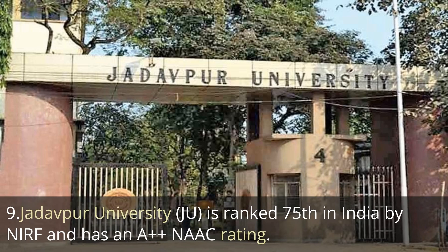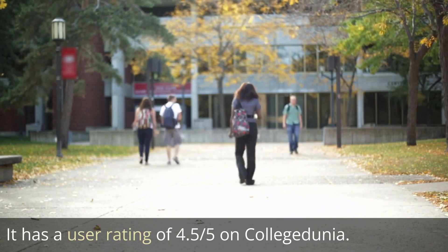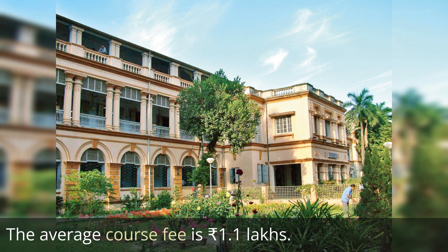The last one is Jadavpur University, or JU, ranked 75th in India by NIRF ranking and has an A++ NAAC rating. It has a user rating of 4.5 out of 5, which is more than Delhi University on College Dunia. The average course fee is 1.1 lakh rupees, which is higher than Delhi University.